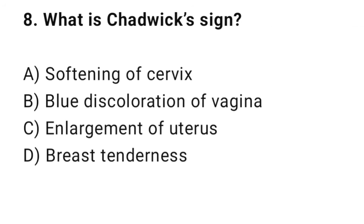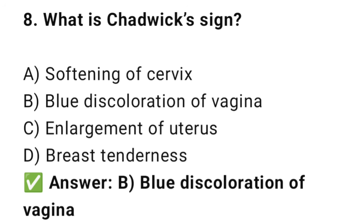Question No. 8: What is Chadwick's sign? The right answer is B: Blue discoloration of the vagina. Chadwick's sign shows increased vaginal vascularity.